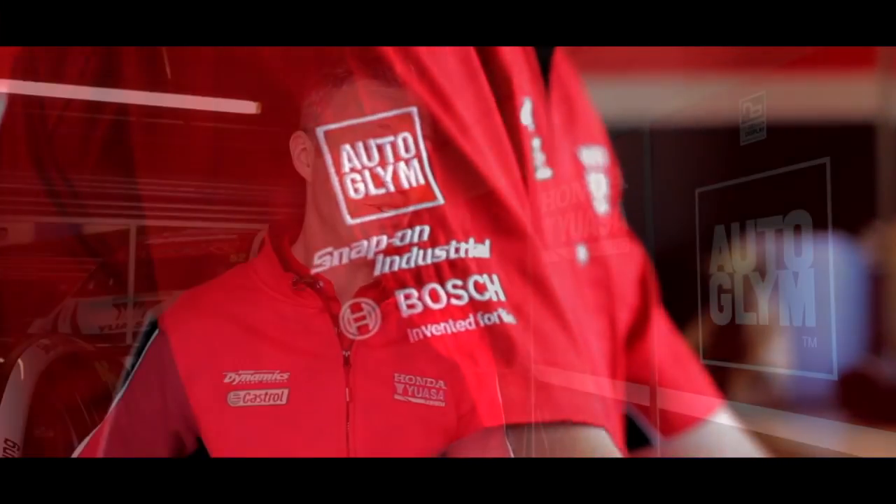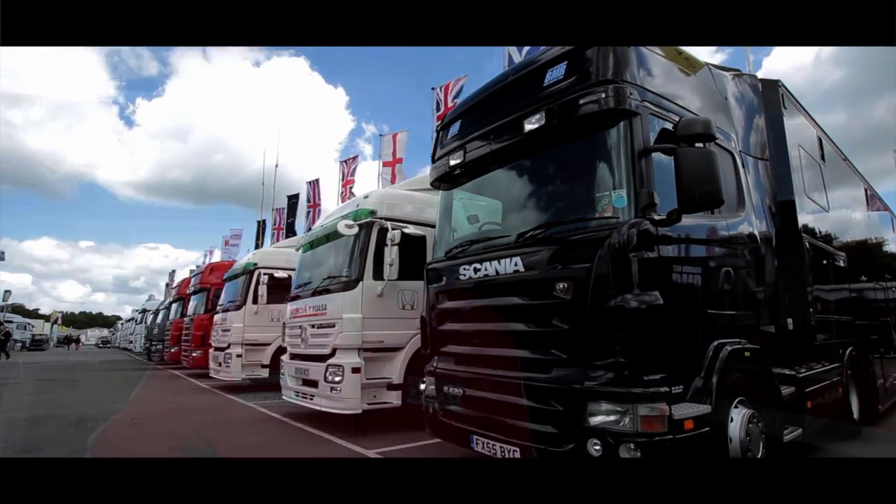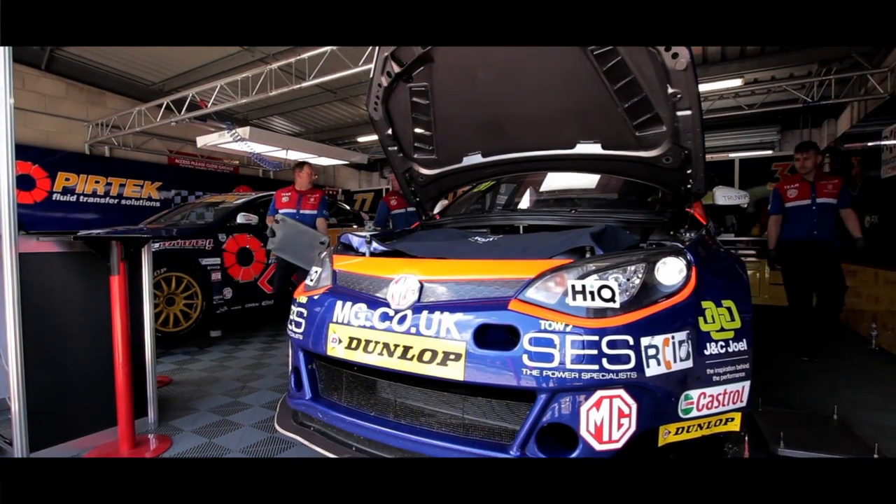My favourite Autoglym product must be the tyre dresser. Being from the wheel world, it gives us the best of everything. It makes our cars look absolutely crystal clear on race day, but also our truckies love it because it makes their trucks look brand new to and from the circuit. I'd probably have to go with the tyre dressing too. If you've cleaned the car but you haven't done the tyres, it doesn't look anywhere near as clean as if you've done the tyres.